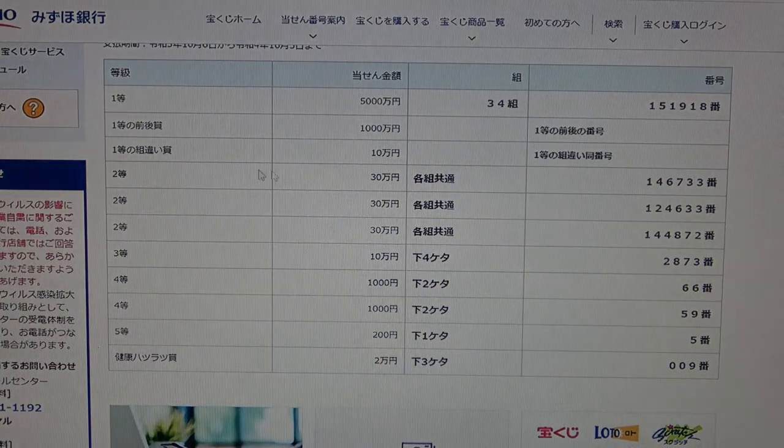To win the third first prize, Jumon En, you can have any grouping number — 16, 39, or 25 — but you must have these numbers: 151918.